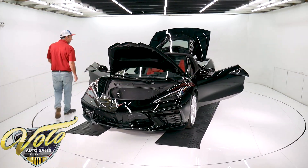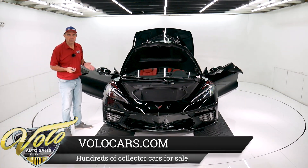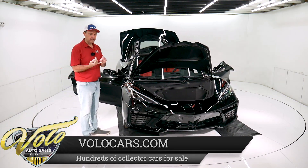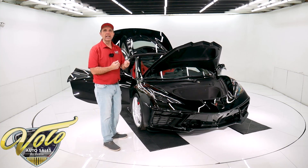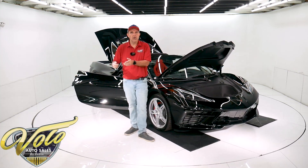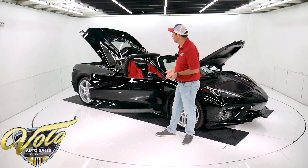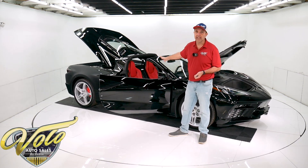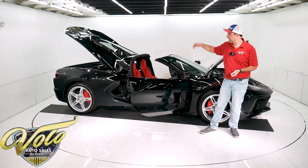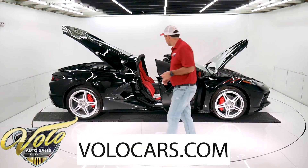Getting back to the rarity and collectability — I don't know the exact numbers, but it was thousands and thousands of orders placed and they couldn't even fill a fraction of them. There was a strike, and then right when they got going again, COVID struck. They shut down the plants and built a few more. They haven't done a good job getting these out to the public. A lot of times when you see 2020s advertised, they're just trying to get your deposit and they'll get you one someday. This one is available right now for sale. Visit volocars.com.